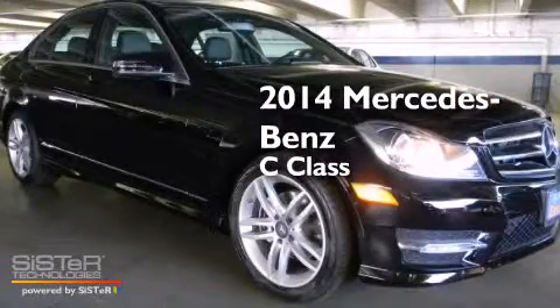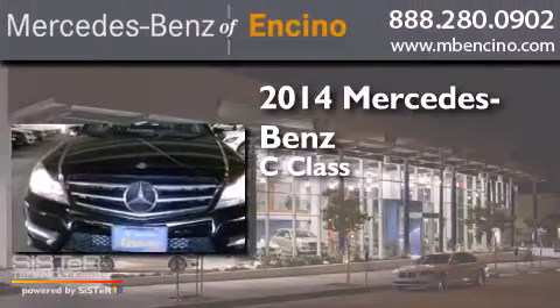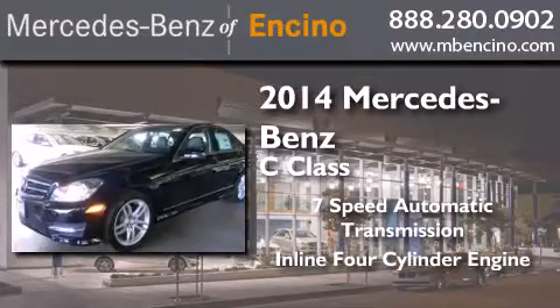This is a brand new 2014 Mercedes-Benz C-Class. This car has a 7-speed automatic transmission and an inline 4-cylinder engine.